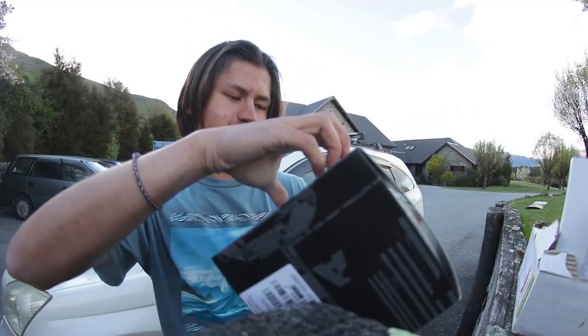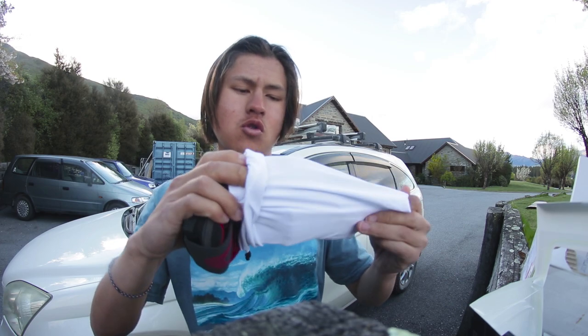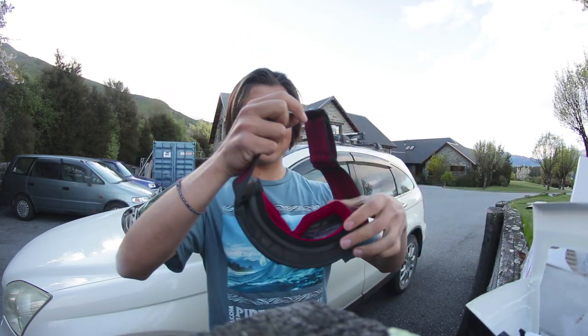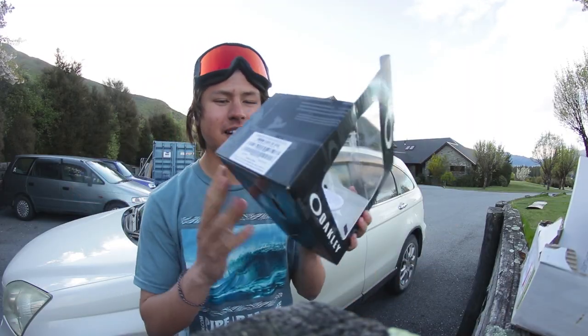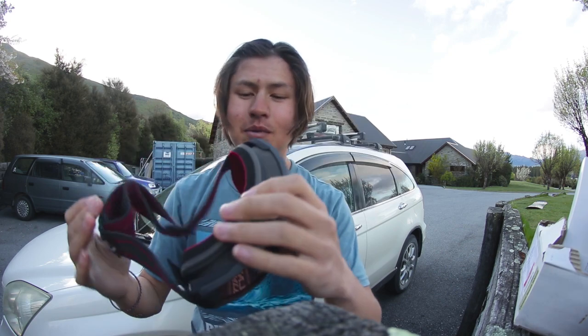Some new goggles — let's check them out real quick. Some black ones, nice. Yeah, that's Stacy right there. I like that. Thank you so much to the guys at Oakley and Dean at Ballistics. If you guys want to go check out all of their stuff, their stuff will be linked. I'm pretty hyped on these new goggles. They're the same as my other ones, they're just black. Yeah, I'm psyched.